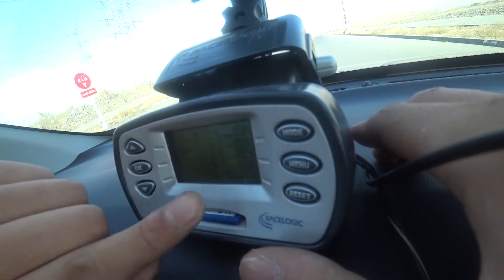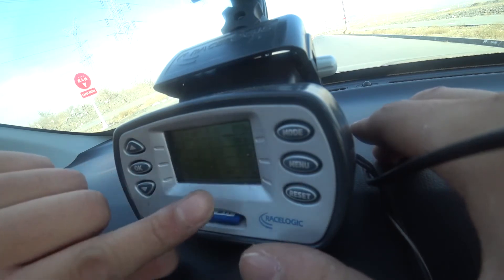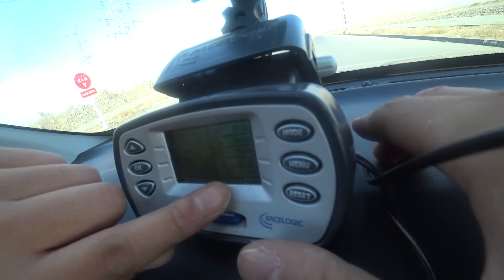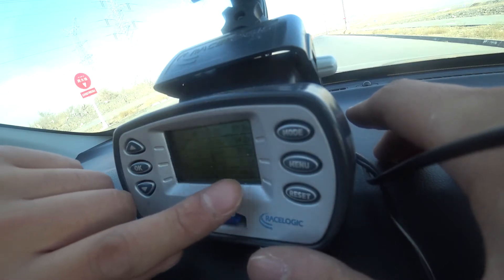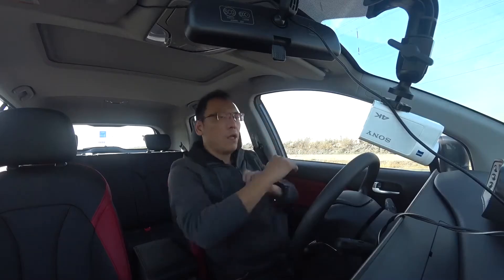0到20公里1秒1，30公里1秒7，40公里2秒3，50公里3秒2，60公里3秒9，不到4秒钟即完成了60公里加速，前段表现非常优秀。70公里4秒8，80公里6秒，90公里7秒，100公里8秒3。从完整的加速图表来看，0到70公里的加速都能用满意来形容，但80公里和70公里之间有一定的衔接时间落差。90到100公里的尾段如果能再把调校做密一点，应该能做到8秒之内。